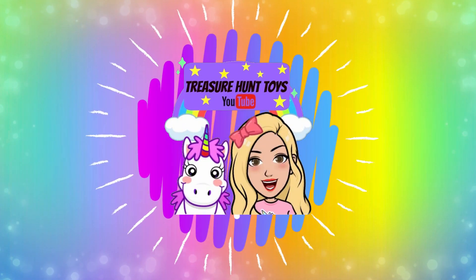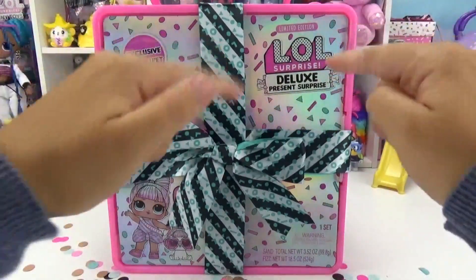Welcome to Treasure Hunt Toys. It's time to party, LOL style.